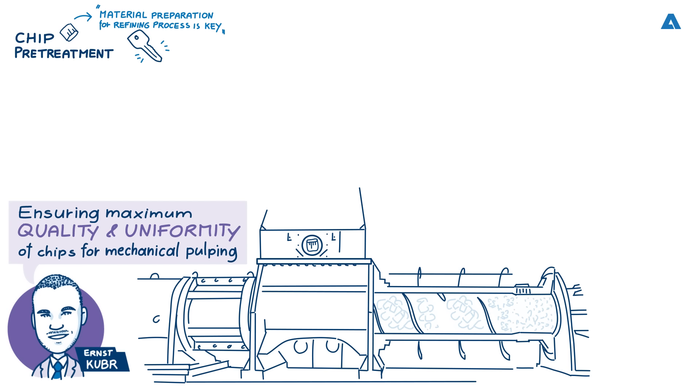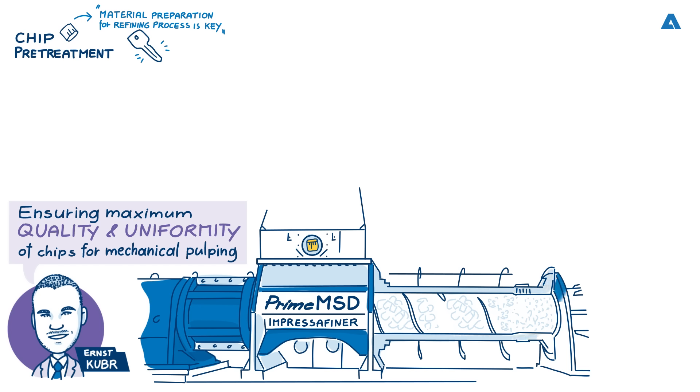The chip press was later revolutionized by the MSD, and now we've reached a point where we have improved upon that with the Prime MSD, which we are here to talk about today.